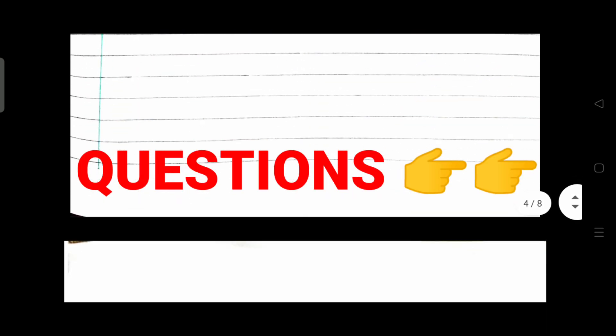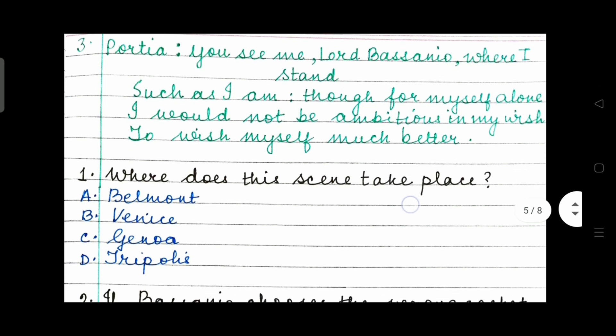Extract number 3. This is pretty clear — it's from The Merchant of Venice, Portia's speech: 'You see me, Lord Bassanio, where I stand. Such as I am, though for myself alone, I would not be ambitious in my wish to wish myself much better.'